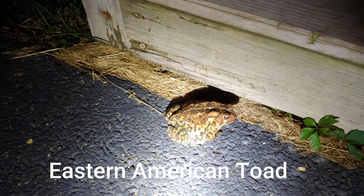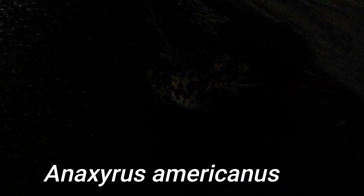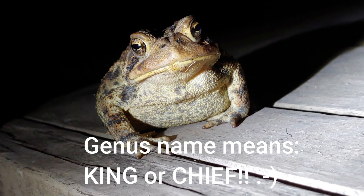The scientific name of this particular toad is Anaxyrus americanus. The word Anaxyrus means 'chief,' and looking at these guys, they really do look like the chief, don't they?